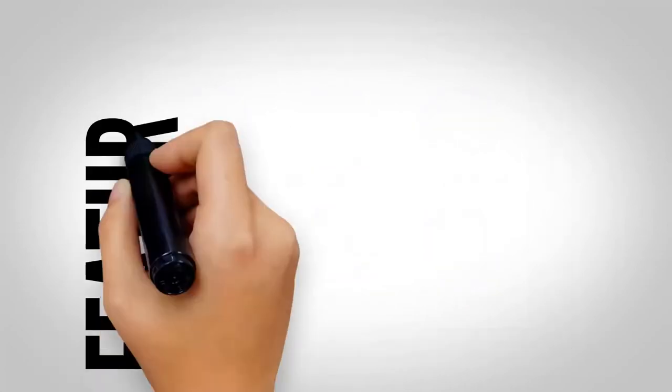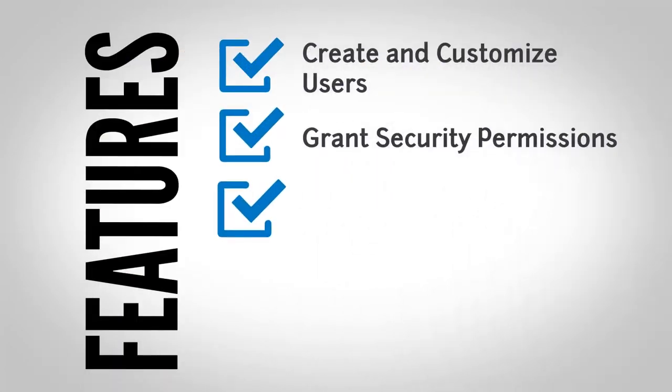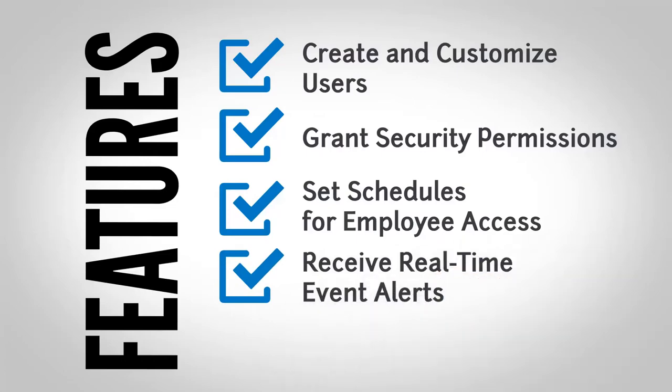Enhanced automation allows you to create and customize users, grant various security permissions, and set schedules for employee access, time, or physical location. Receive real-time event alert notifications.